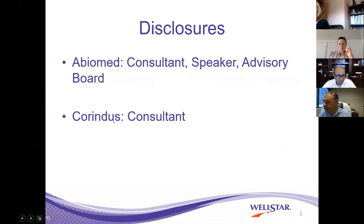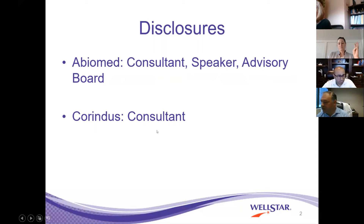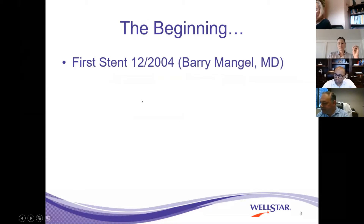My disclosure is I'm a consultant and speaker, and I'm the advisable for Abumet, and I'm a consultant for Corindis.